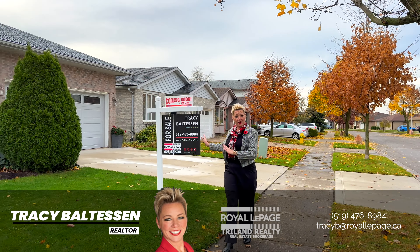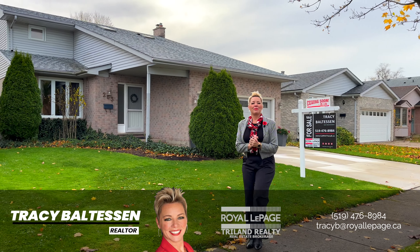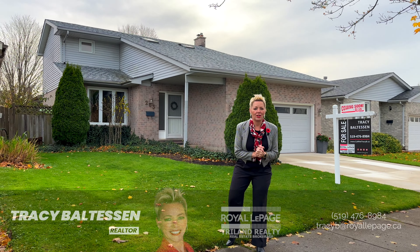And there's my sign — here we are at the home. Welcome, come and have a look at 263 Conway with me.